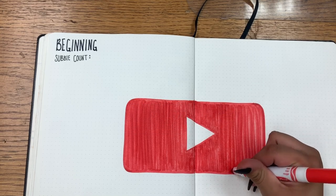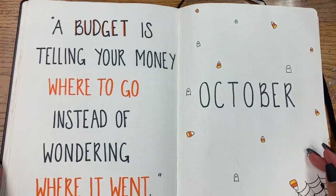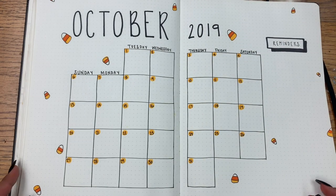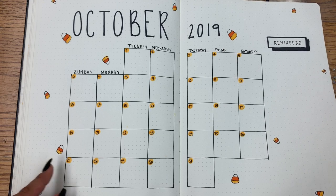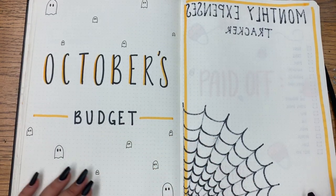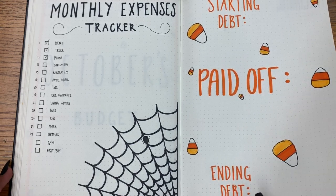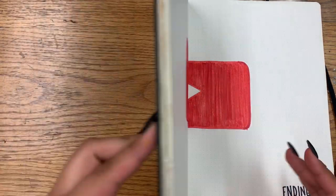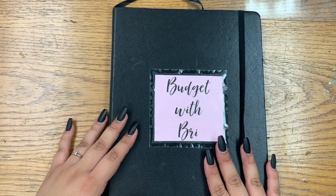Now that I have finally finished this YouTube play button, let's do a flip through. Alright you guys, so that wraps up this journal set up. I hope you guys enjoyed it and I will be seeing you guys next time — bye guys!